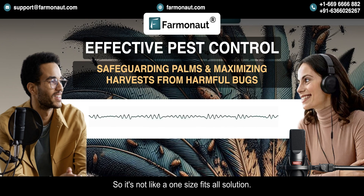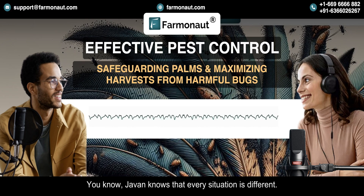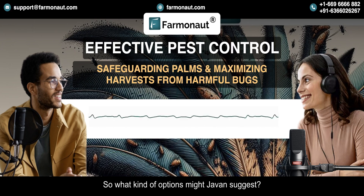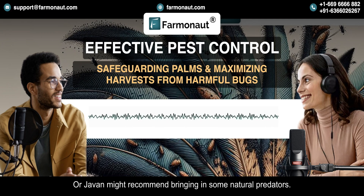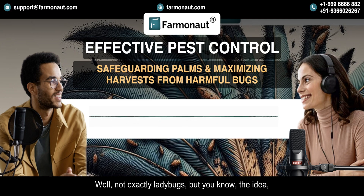It's not a one-size-fits-all solution — it's all personalized, because every situation is different. It could be things like changing how you water the plants or how you prune them, just making the environment less appealing to those weevils — like pest-proofing your plantation. Or Jeevan might recommend bringing in some natural predators, fighting fire with fire — bringing in the good bugs to fight the bad bugs. Pesticides are only recommended as a last resort, and even then it helps farmers use them in a very targeted way so it's less harmful to the environment. Jeevan is all about finding the most sustainable solution.